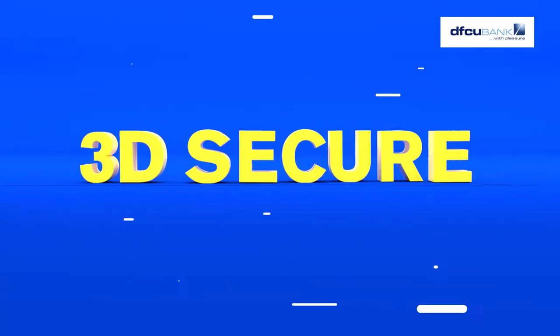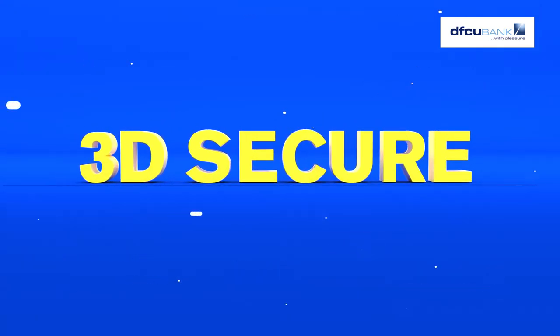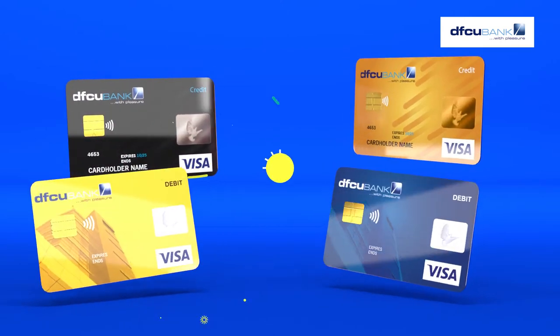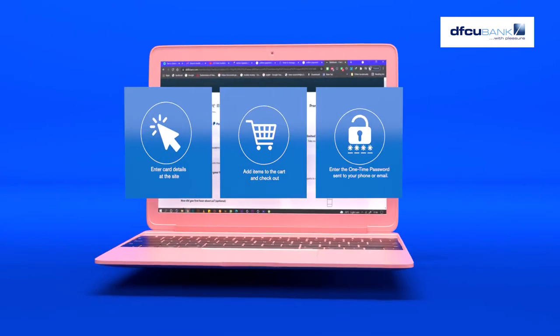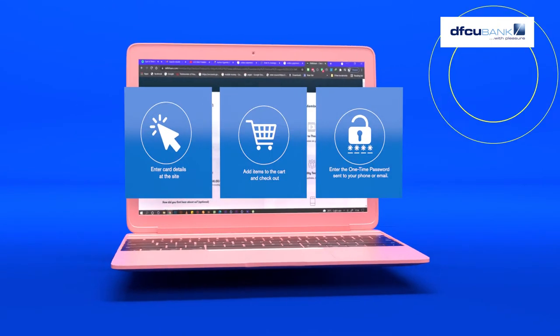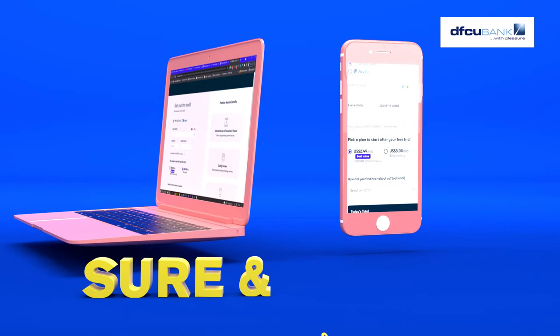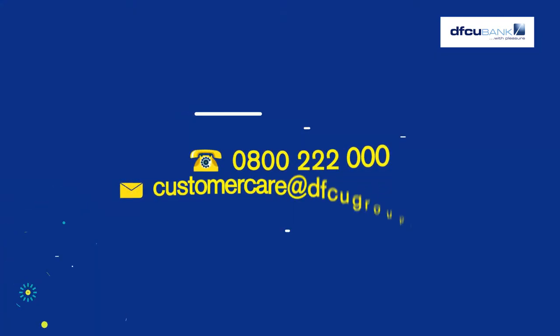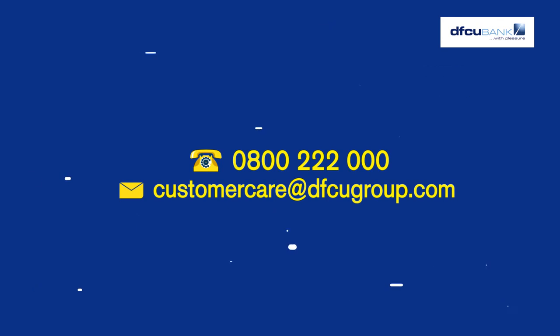3D Secure Technology makes online payments safer. With this, DFCU Visa contactless debit and credit cards have been upgraded for online payments. A three-step authentication will be required for some transactions, so you can be sure and secure while transacting online. Reach us on customer care at dfcugroup.com for details.